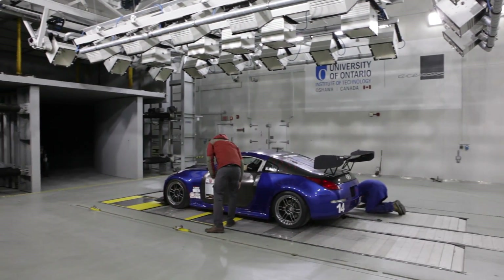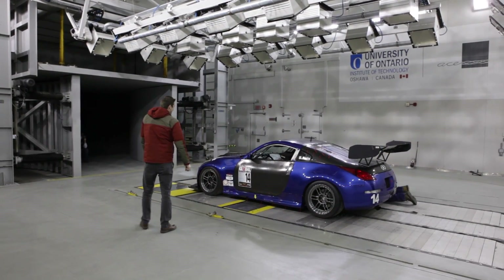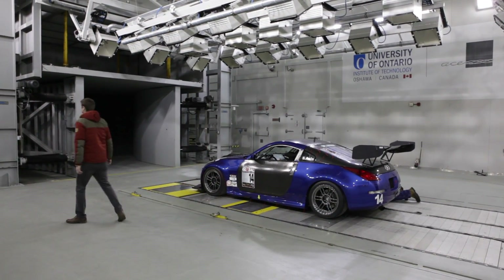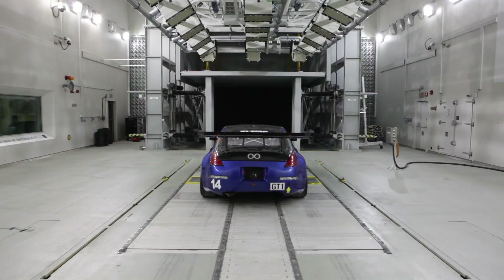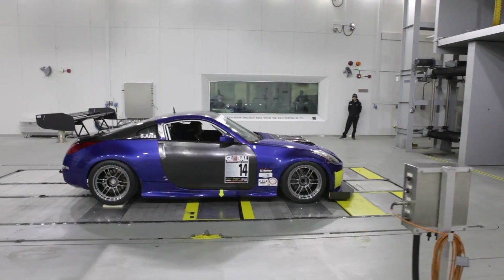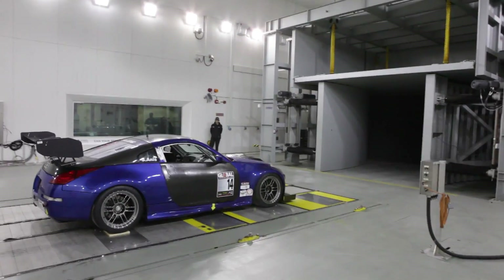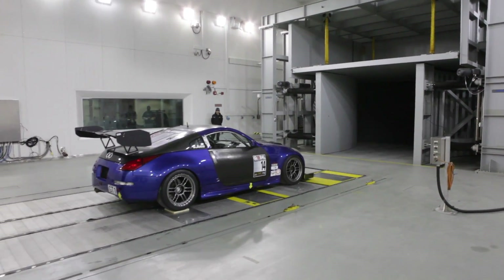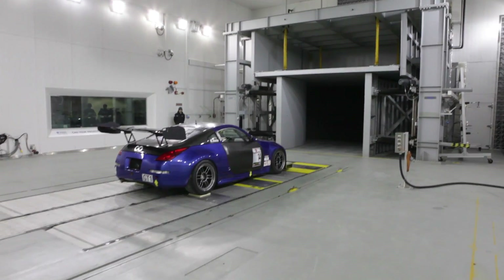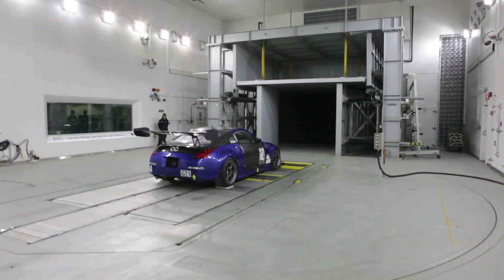Welcome to the University of Ontario Institute of Technology's Climactic Wind Tunnel. Housed in the new $100 million Automotive Centre of Excellence, you're looking at one of the largest and most sophisticated wind tunnels on the planet. Capable of wind speeds over 240 kilometers per hour, temperatures from minus 40 to plus 60 Celsius, and humidity ranging from 5 to 95% — they can even make it snow in here, or roast you with their solar lights.